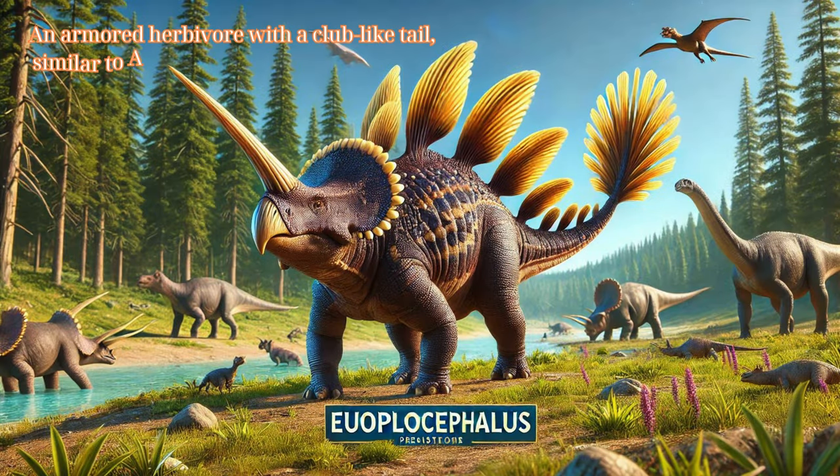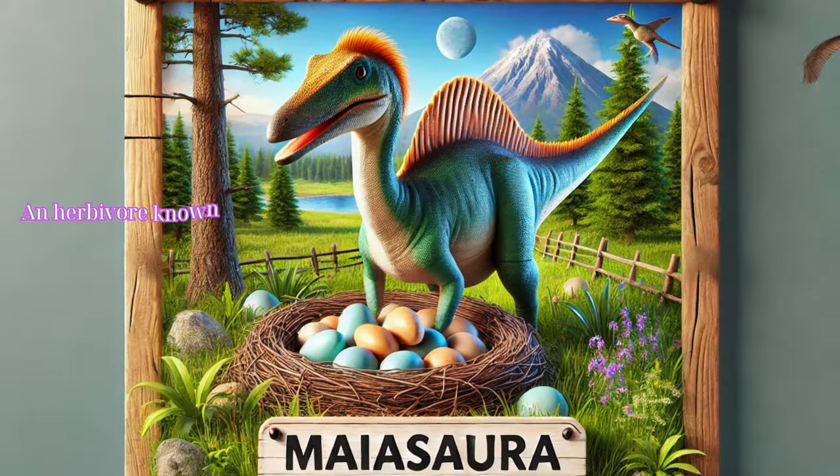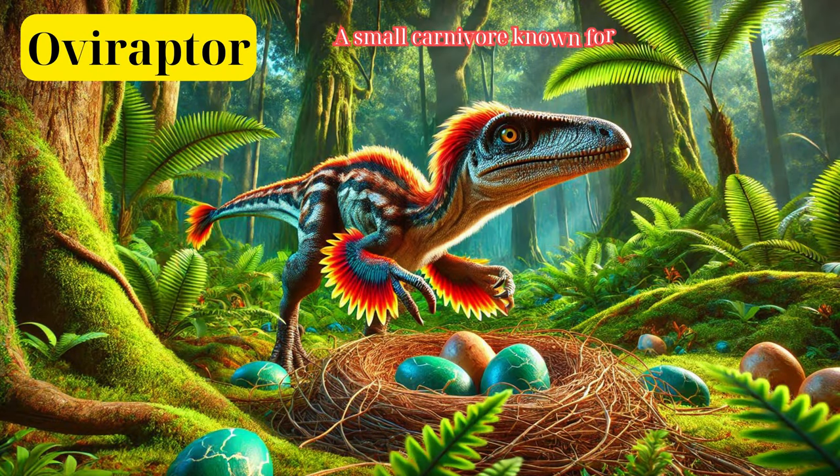Euoplocephalus: an armored herbivore with a club-like tail, similar to Ankylosaurus, used for defense. Maiasaura: an herbivore known for its nesting behavior and evidence of parental care. Oviraptor: a small carnivore known for its bird-like characteristics and egg-related behavior.